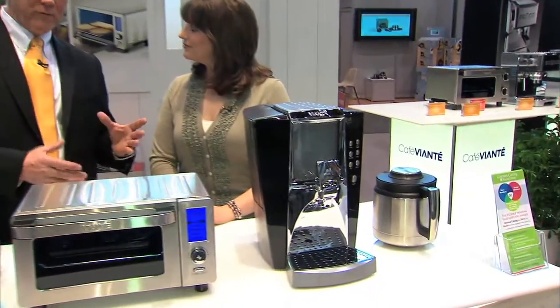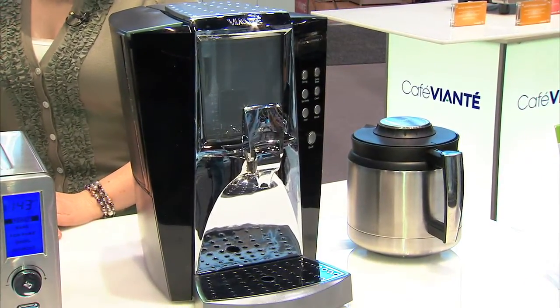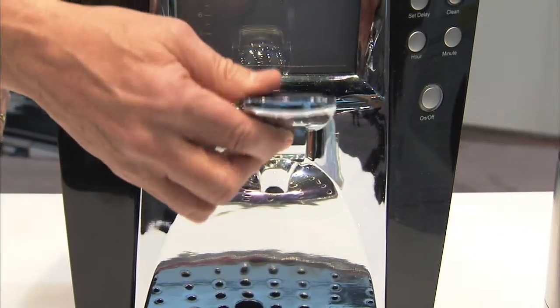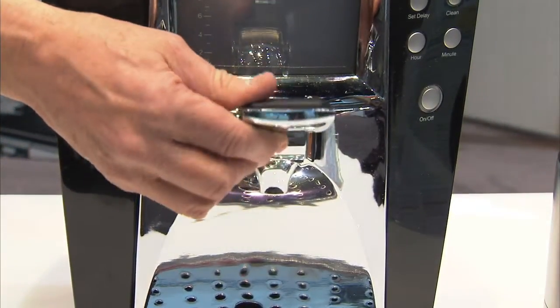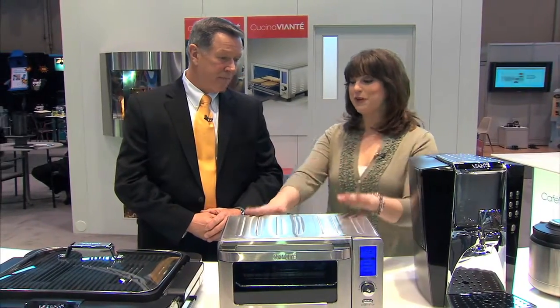This coffee pot is very unique because we call it Brew and View. You can actually see the brewing process — it's illuminated while it's brewing — and then you can draw one cup at a time using the tap, or you have the option of making a full carafe where you can brew directly into the Viyonte Thermal Carafe. But not only can we make coffee, we can toast our bread so we have a full complete breakfast.